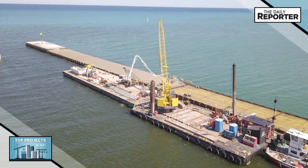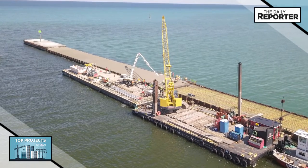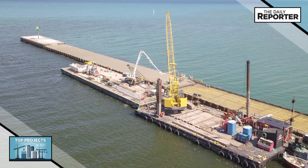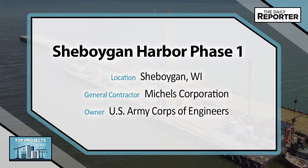Due to the open Lake Michigan location and the record high water levels, the weather and wind was monitored every three hours to determine if work was safe to continue. The project was completed by Michaels Corporation and the U.S. Army Corps of Engineers.